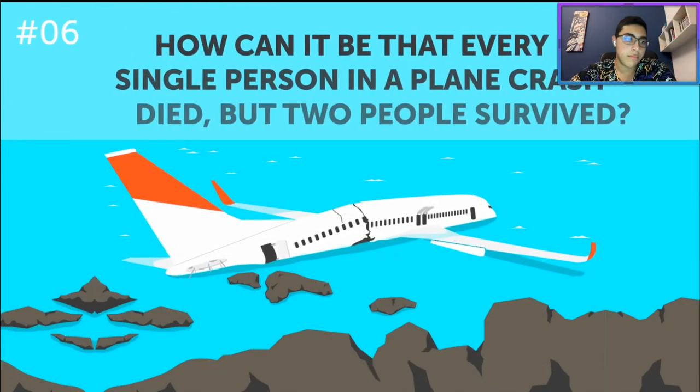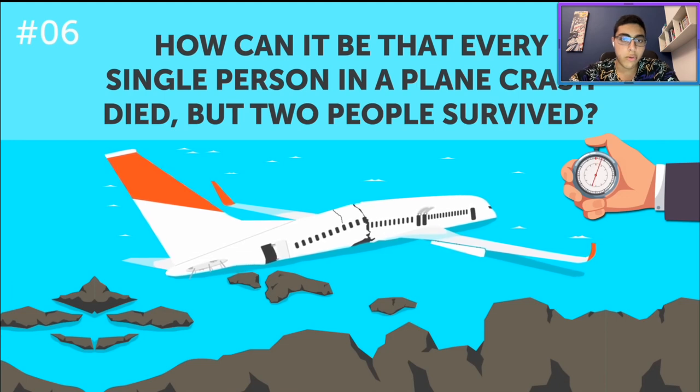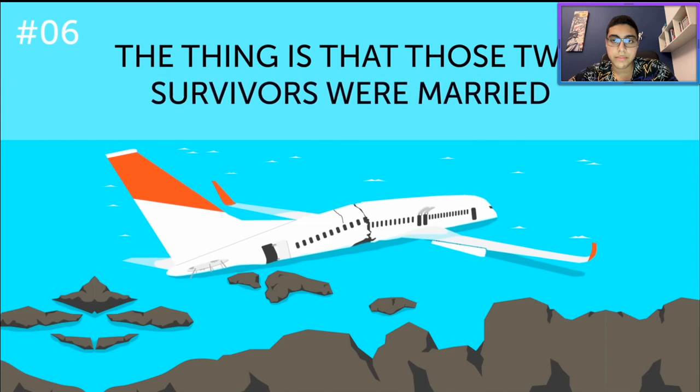How can it be that every single person in a plane crash died, but two people survived? This is a straight-up paradox and you have only 10 seconds to explain it. Wait, I'm trying to think — this is one where you need to read the question carefully. Oh! Every single person... and then they say two people. These two people were probably married. The thing is that those two survivors were married — every single person. I see what they did there.